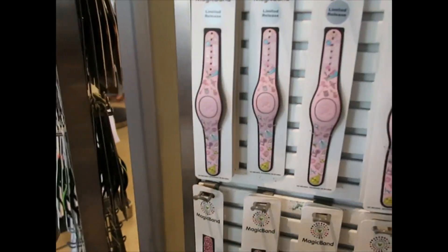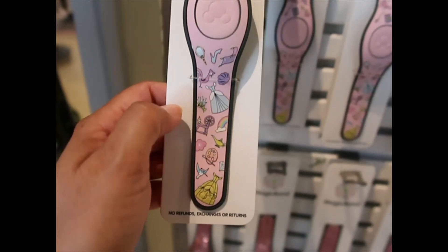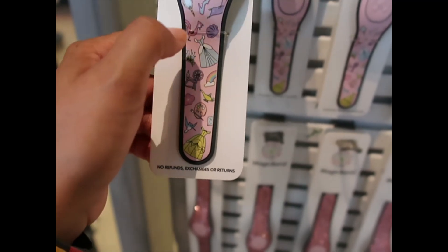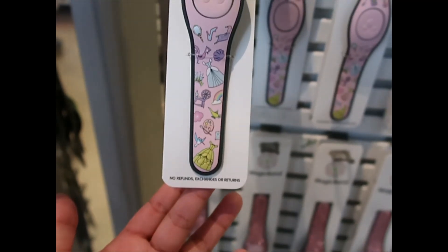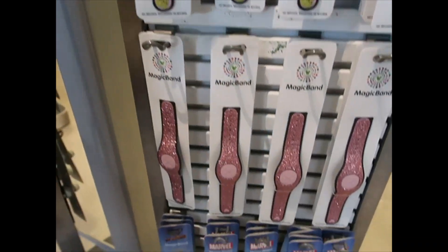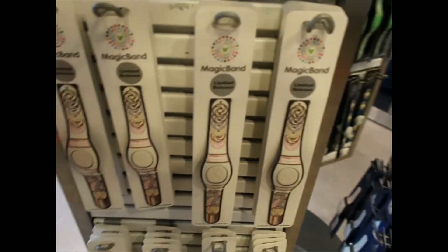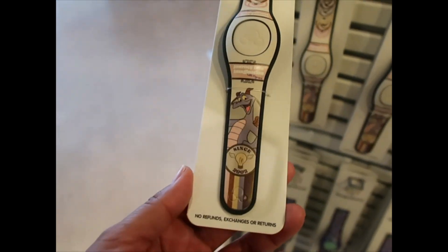On this side: Always Dreaming with different princesses — I'm seeing Cinderella, Tiana, Sleeping Beauty, Moana, Jasmine, and Belle. How much is this one? It's a limited release and it is $34.99. The glitter ones — I have been wanting to get that one. There are some Avengers down there too.